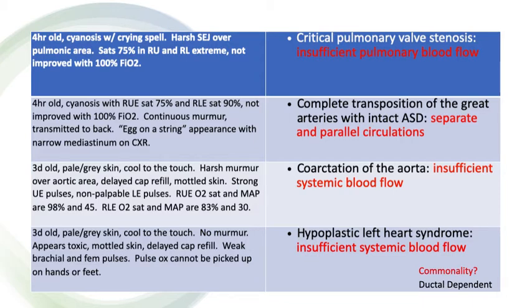Case number four, the final case — another three-day-old, once again a very important time frame. This baby has no murmur but appears shocky with such poor perfusion you can't even pick up pulse ox on the hands or feet. This would be an example of hypoplastic left heart where the ductus at three days of life has now closed. The baby has no way to provide adequate blood flow to the systemic circuit, so they're shunting virtually all of their blood to the pulmonary circuit and present in a shock-like appearance. The common thread is ductal dependence.